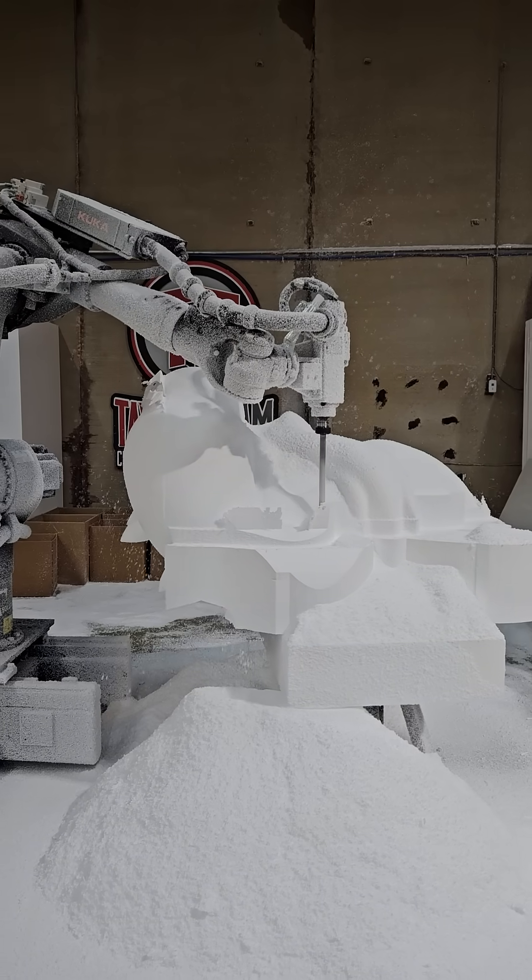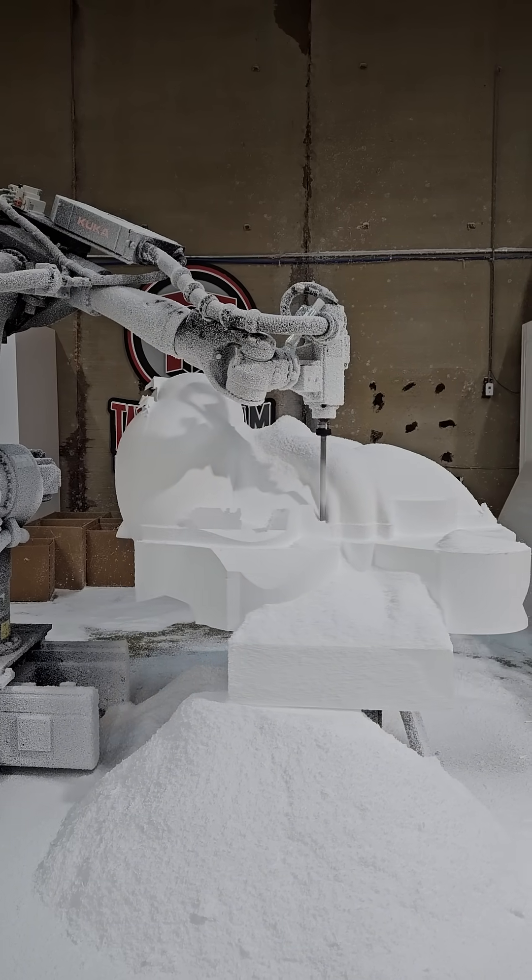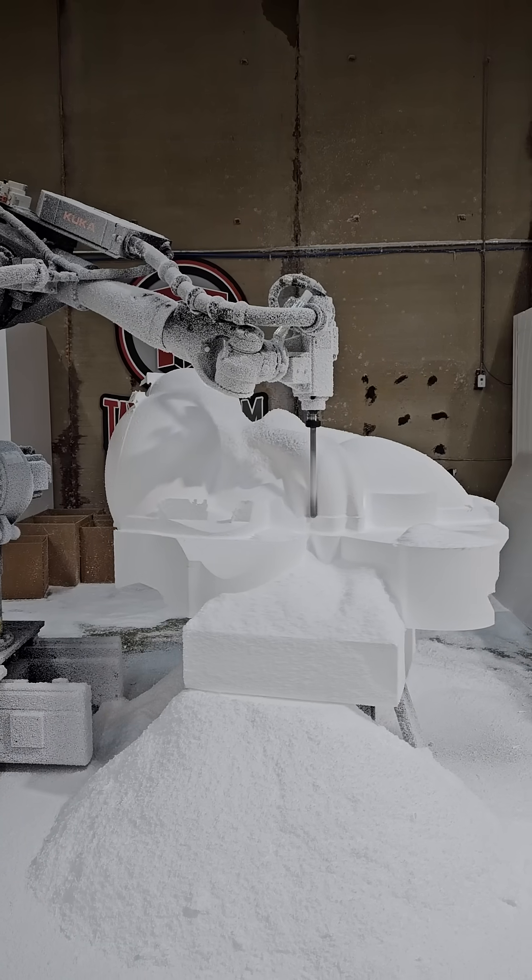We ought to be able to see it finish up tomorrow. It ought to be coming off the mill tomorrow morning.